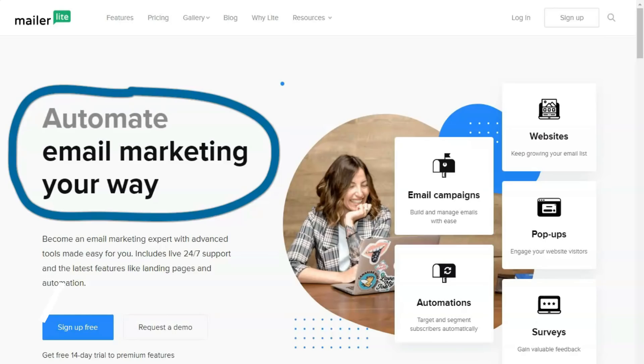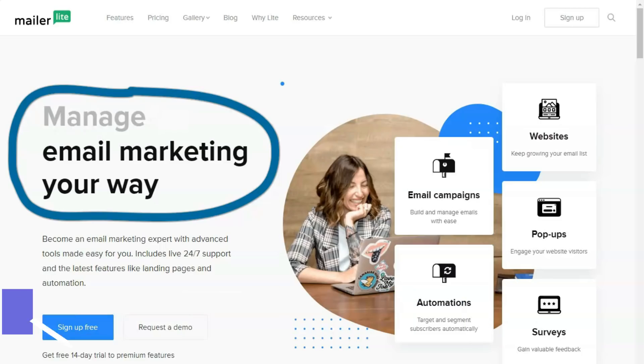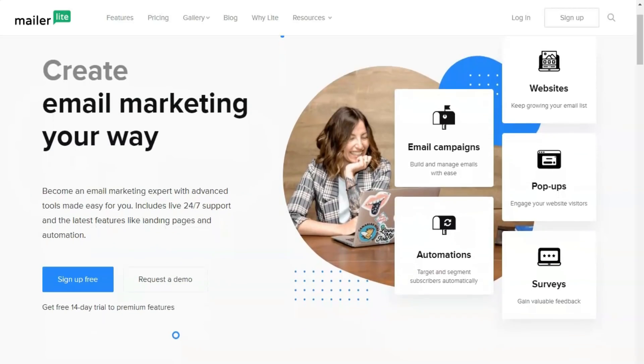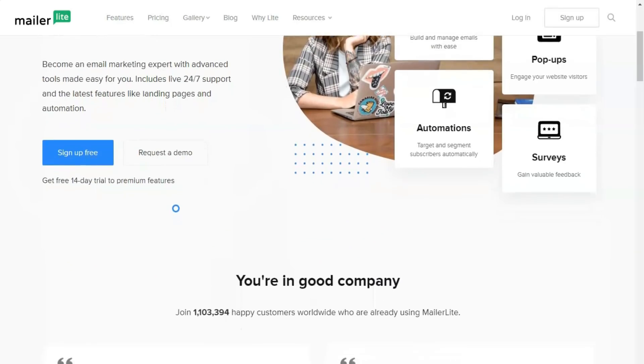Hello everyone! If you're looking for a service for email marketing, then this service will pleasantly surprise you with its tariff plan. I have been using it for a long period of time, and I can tell you with confidence that it is worth it. Why? Let's find out!